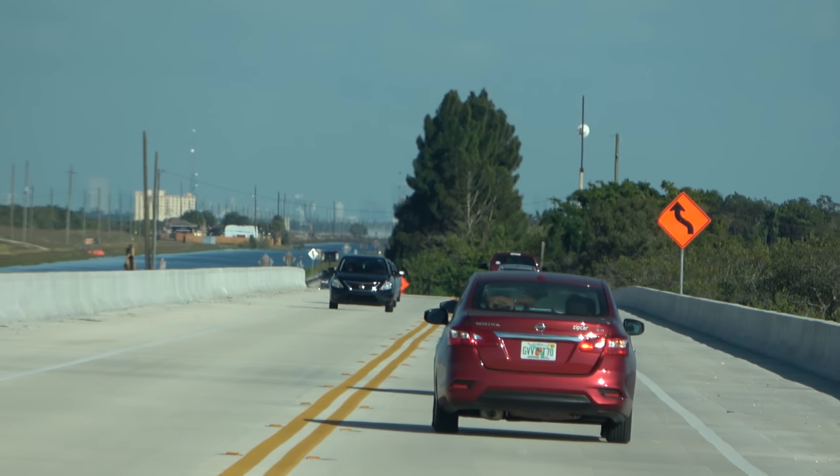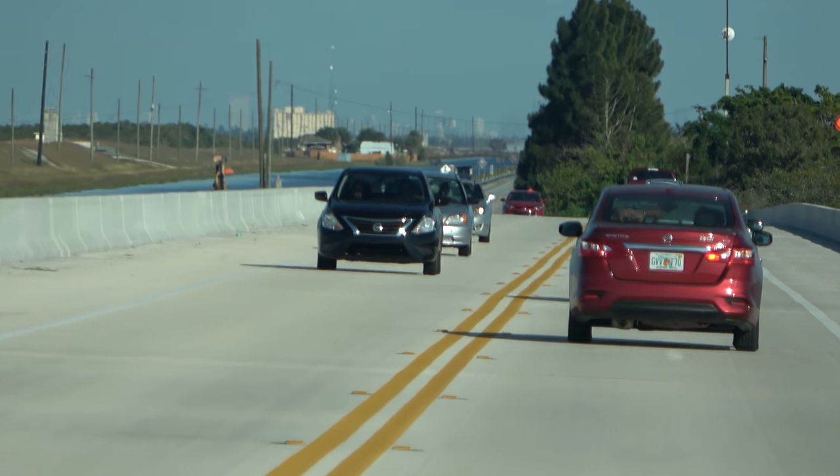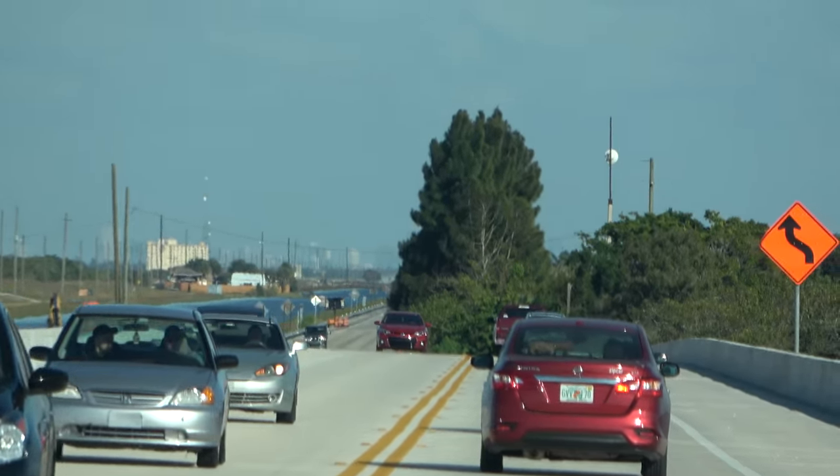That's a view of downtown Miami over 20 miles away. You couldn't see it before the construction of this bridge. Very cool.